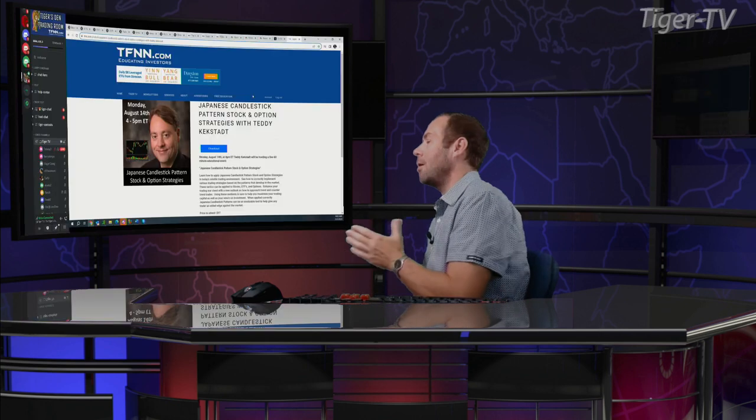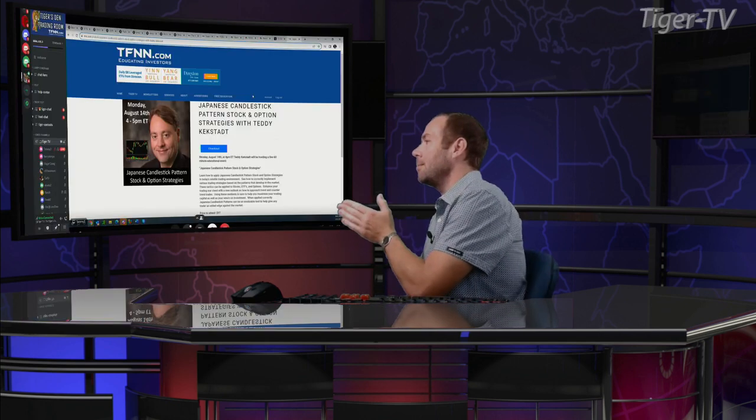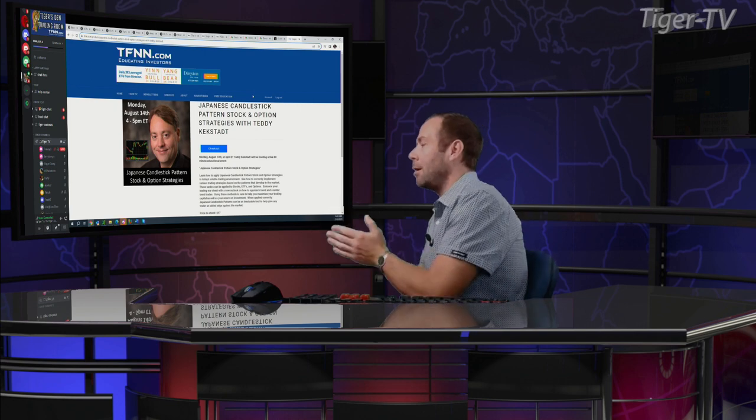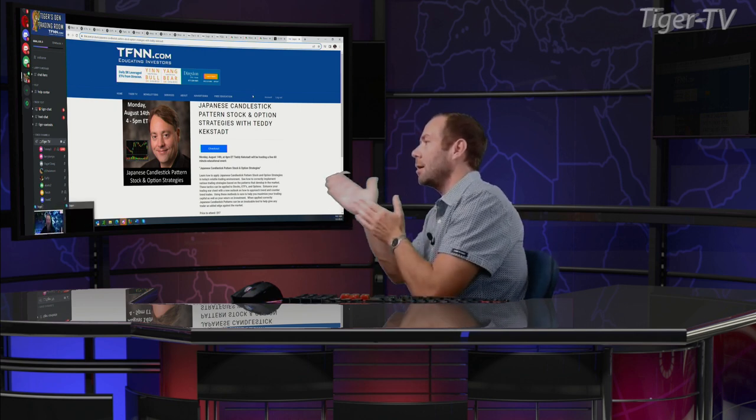And I know you've written a book on candlesticks, man. But for those listeners maybe that aren't familiar, if you could talk a little bit about what that webinar you're putting together is going to be about on the 14th — and just kind of maybe some history, Teddy, about your book or what got you into candlesticks or what you're going to be talking about on the webinar. That'd be awesome, man.